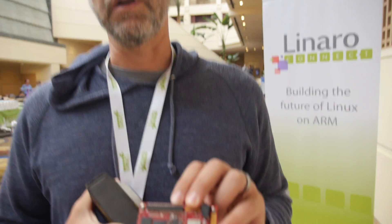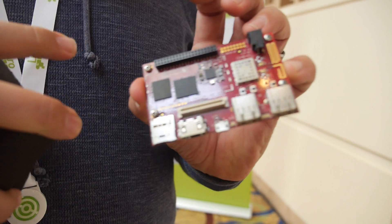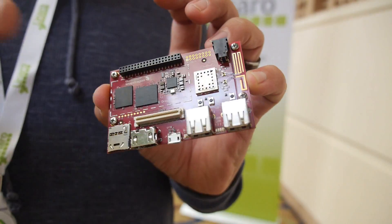On the landing team there are a few people at Linaro and people at Qualcomm that work on it, plus partner organizations like Arrow that are working as part of the board ecosystem. There's a lot of people collaborating on it. This is a 96Boards compliance spec board, so it has all of the different interfaces.